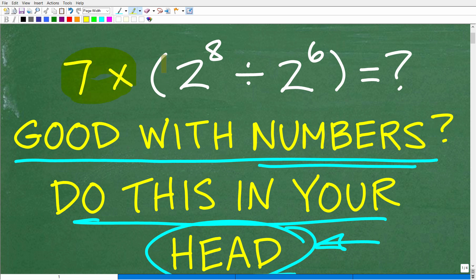We have 7 times, parentheses, 2 to the 8th divided by 2 to the 6th, end parentheses. What is this all equal to?